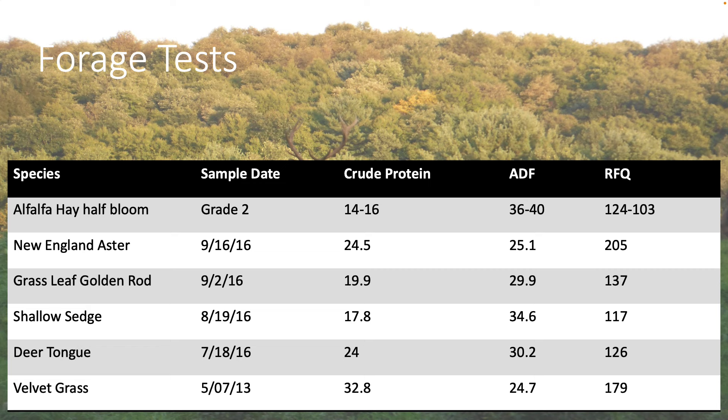Grassleaf goldenrod: 19.1% crude protein. Sallow shed sedge: 17.1%. Now sedges — one of the things I've found with sedges, and I think it's part of the palatability problems, is they have a tendency to be high in nitrates. So be careful if you're grazing 100% sedges. Deer tongue: 24% crude protein. And then velvet grass — anybody know what velvet grass is? It's light blue and real soft — 32.8% crude protein. That's some hot forage there.